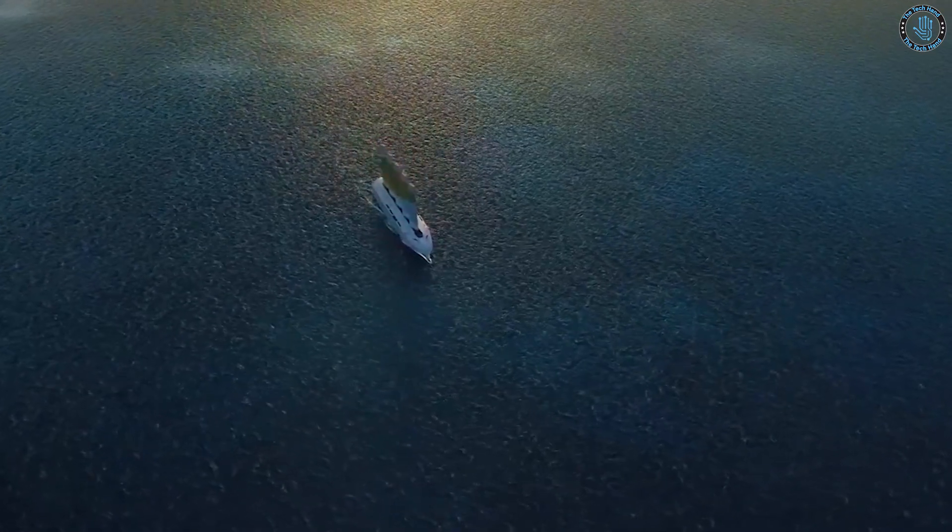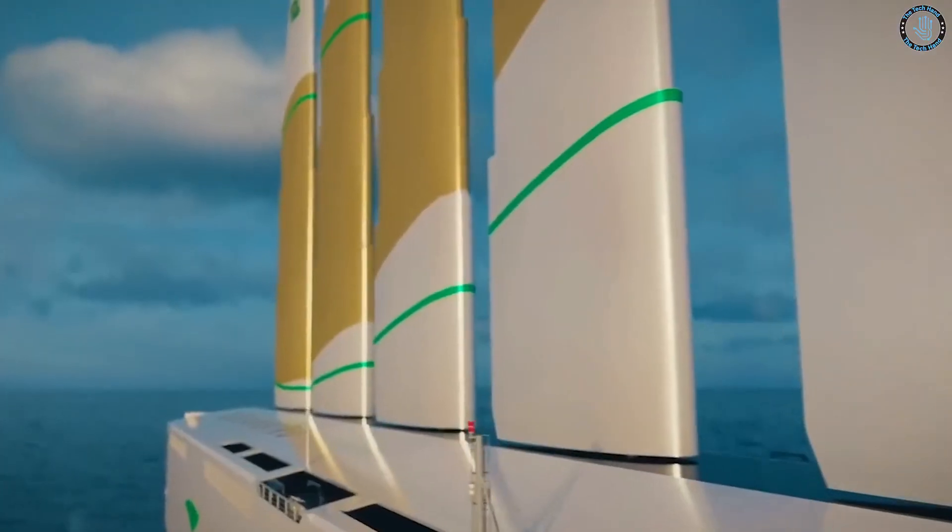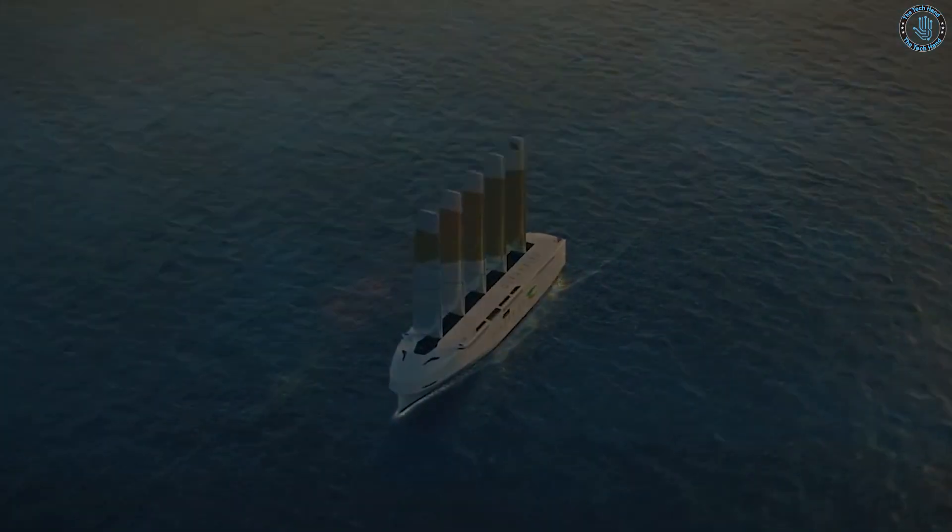The Genius Ship is the result of years of research and development, and it incorporates cutting-edge technology and design features that set it apart from anything else on the water.